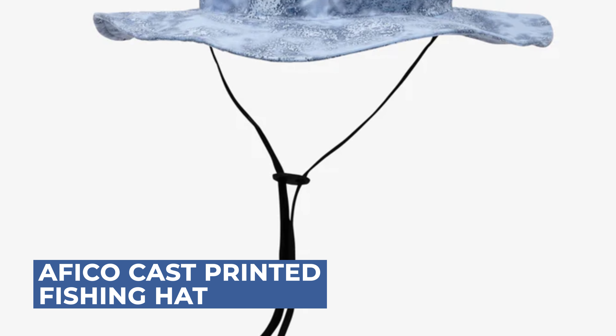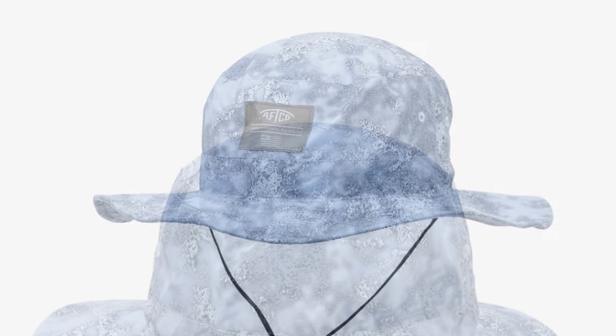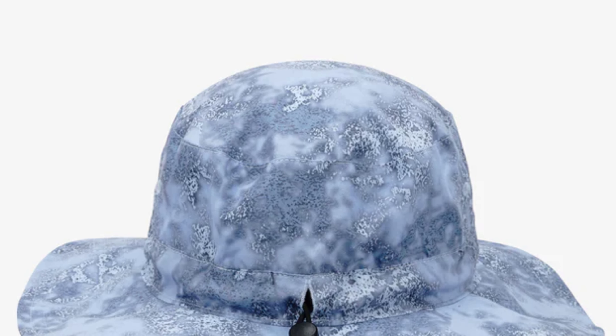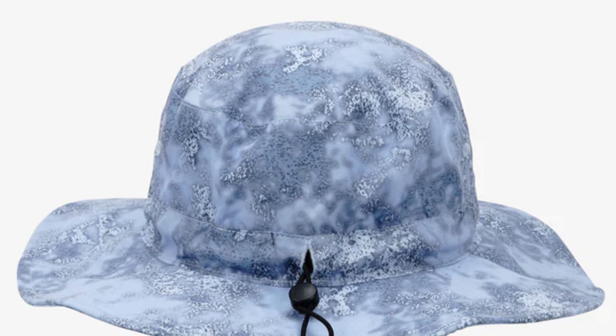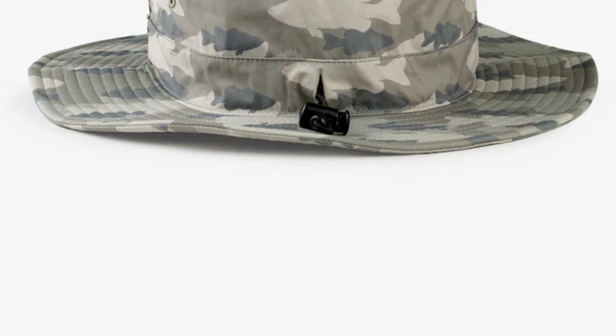Let's start with the best budget option that will not skimp on any desired features. Stay protected on your fishing adventures with the Afiko Cast Printed Fishing Boonie Hat, perfect for both remote and popular fishing spots. This hat safeguards your eyes, face, and neck from the harsh sun with its wide brim.